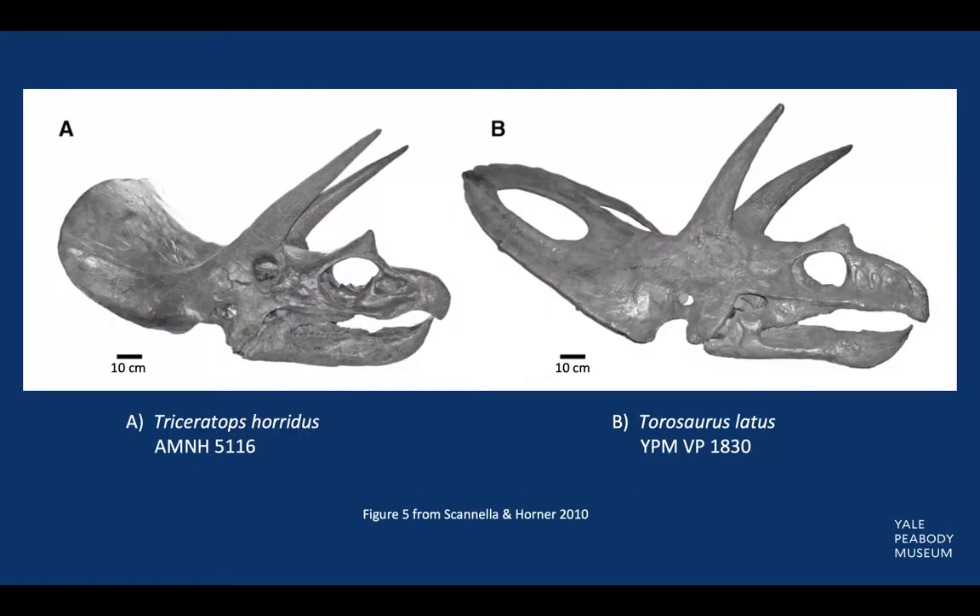The characteristics of Torosaurus mirror other members of its family. Consequently, it has been difficult to determine how the different species of Ceratopsian dinosaurs are related to one another. One major debate is the distinction between Torosaurus and Triceratops, another well-known member of the family. The two are distinguished only by a few subtle characteristics, one of which is the fenestrated frill seen in Torosaurus. The frill of Triceratops is slightly smaller and unfenestrated.